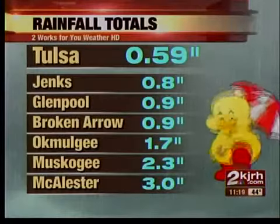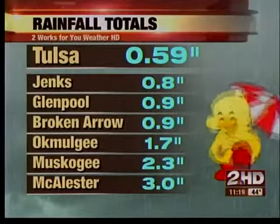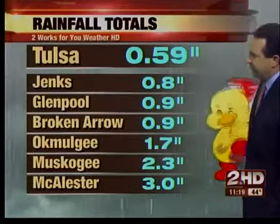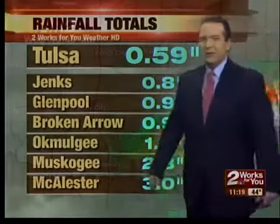Tulsa picked up about six-tenths of an inch of rainfall. Jenks and Glenpool also broke an arrow, nearly an inch of rain. Then you take a look down to the south and southeast — this is where we picked up the heavier amounts. Ocmulgee about 1.7 inches, over 2 inches of rain. And Muskogee — still raining right now in Macalester. Take a look at that: so far, 3 inches of rainfall.